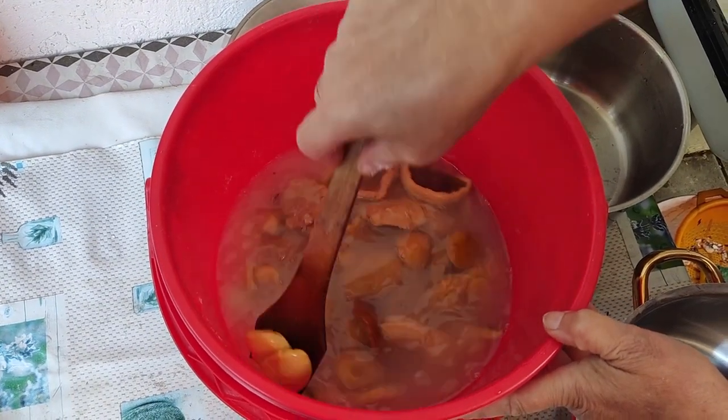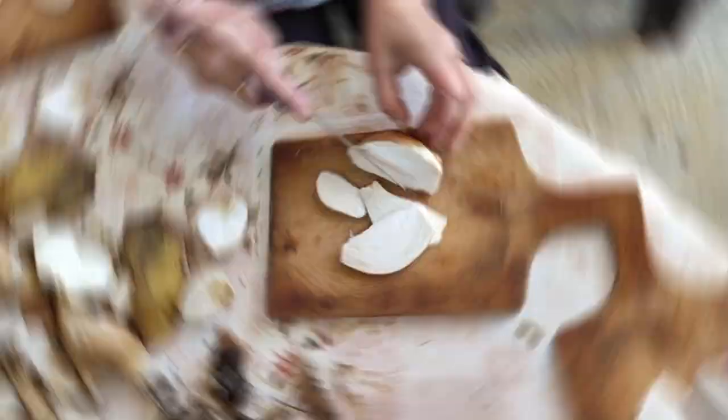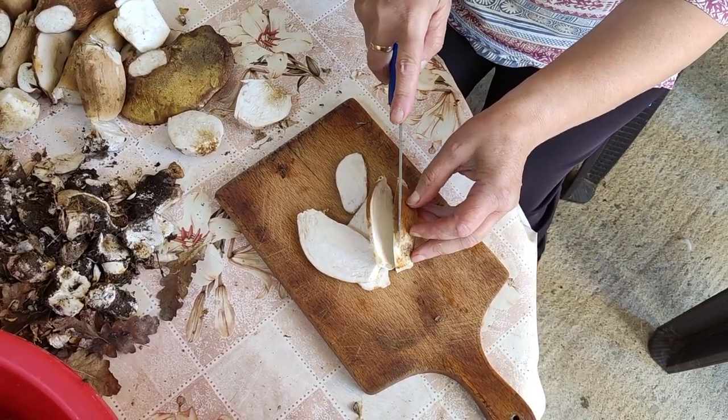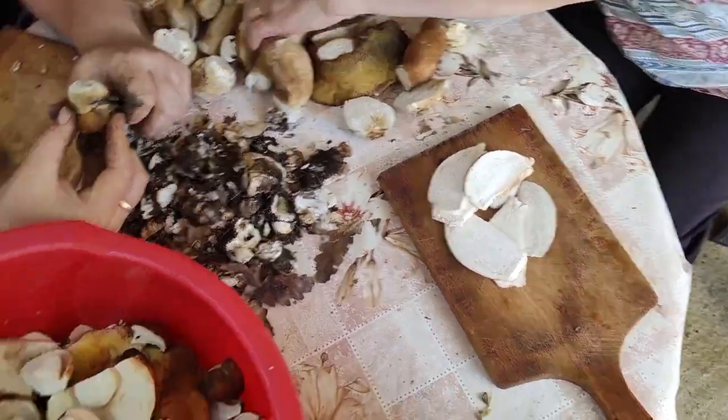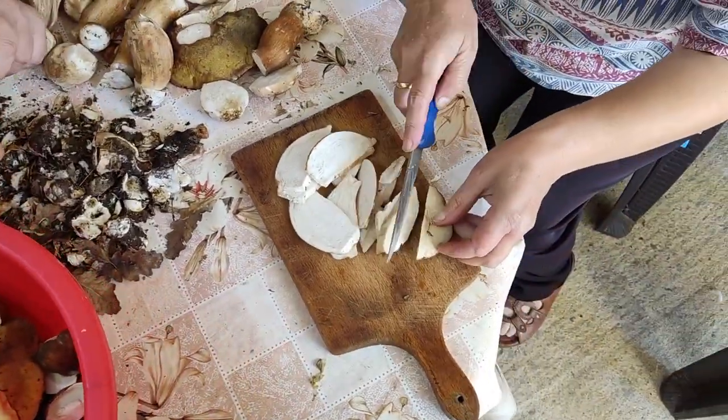Boiled mushrooms are then soaked thoroughly. Mushrooms that have worms inside — the caps and handles — will be sliced into thin pieces and then we will be drying them in the sun.